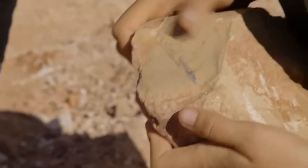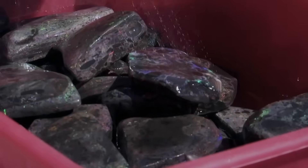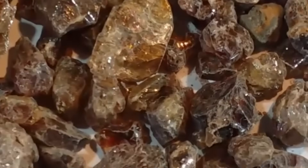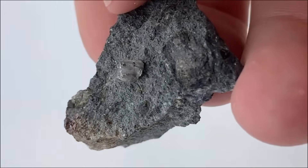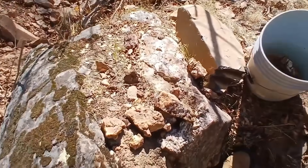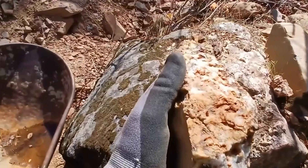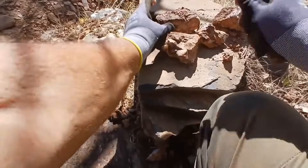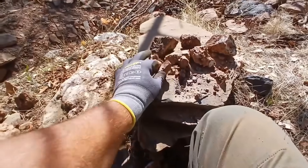Some of the most valuable gemstones appear rock-like until processed. Opal, for instance, forms in ironstone and sandstone — its play of color completely invisible until cut. Zircon crystals hide in metamorphic rubble. Even diamond indicator minerals like garnet and ilmenite often blend into the dirt unnoticed. The irony is powerful: the more ordinary a stone looks, the more likely it is to be ignored, and that's exactly where opportunity lies. Every great discovery in history began with someone curious enough to question the ordinary. So when you walk through rocky soil or a stream bed, remember — what everyone else sees as worthless may just need a second look.